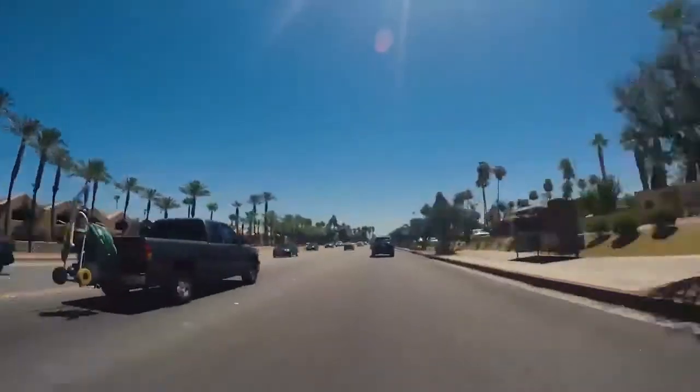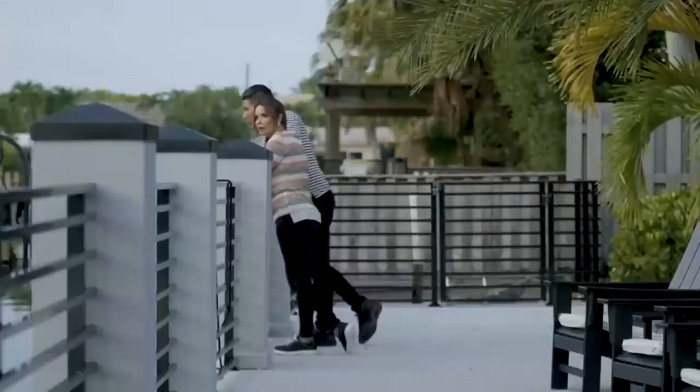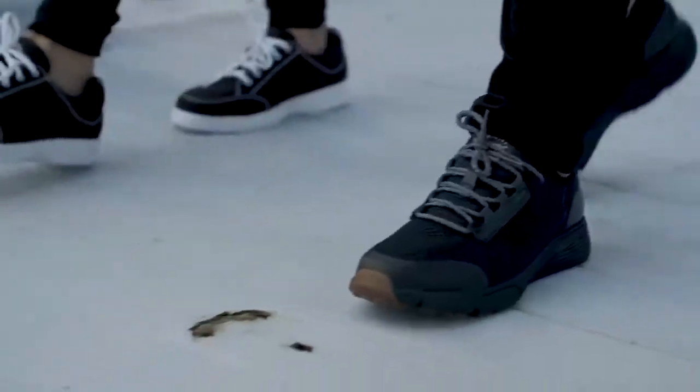Karen and I are heading over to meet Brian Lane from Dr. Comfort. He's going to educate us on how to take care of your feet while managing diabetes and living a healthier lifestyle.